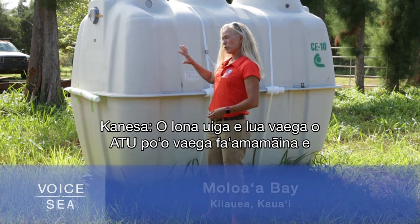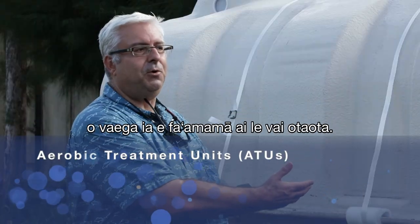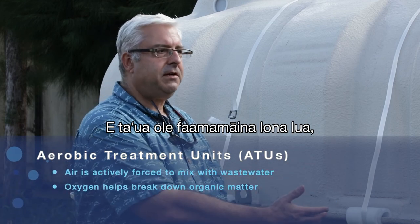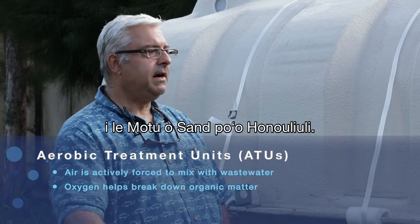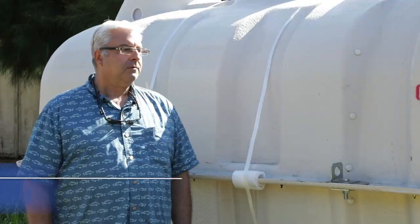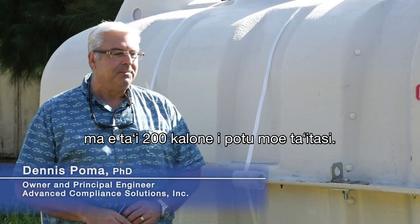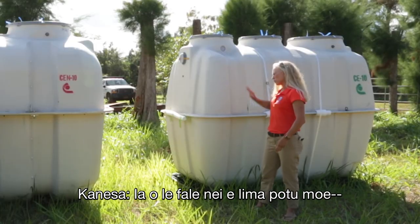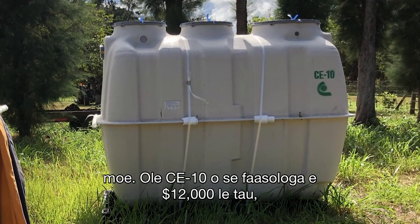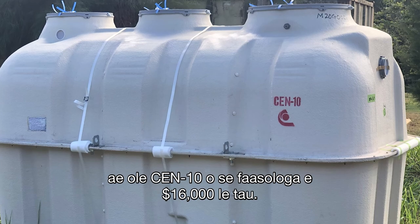So we have two ATUs or aerobic treatment units here. These are actually mini-municipal wastewater treatment plants — considered secondary treatment, similar to the upgrades going on at Sand Island or Hanauliuli. How big of a household are these rated for? In Hawaii, our rating system is based on bedrooms and it's 200 gallons per bedroom. So this is a five-bedroom? Both are five-bedroom systems. The CE-10 is a $12,000 system and the CE-N10 is a $16,000 system.